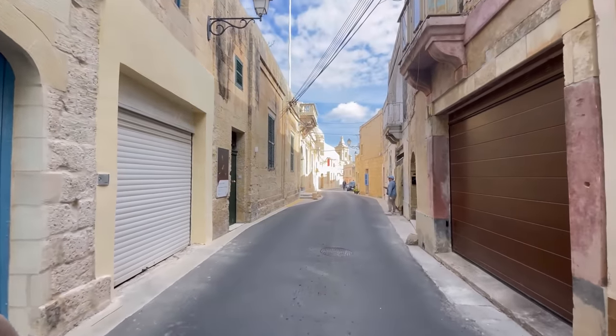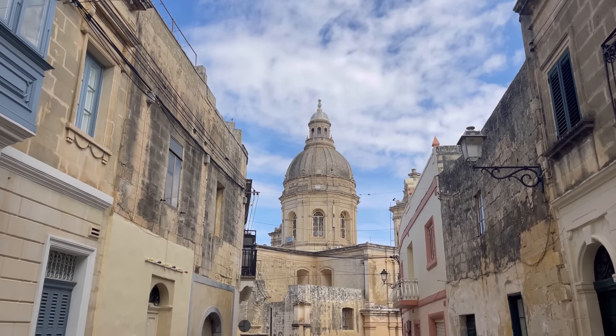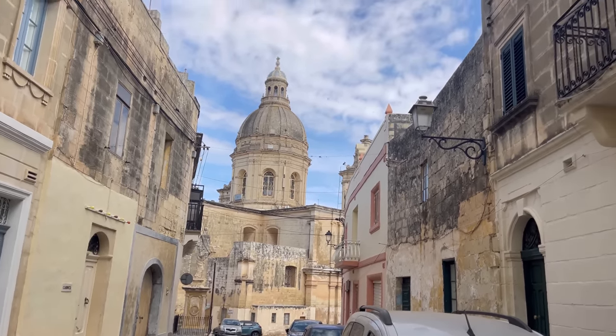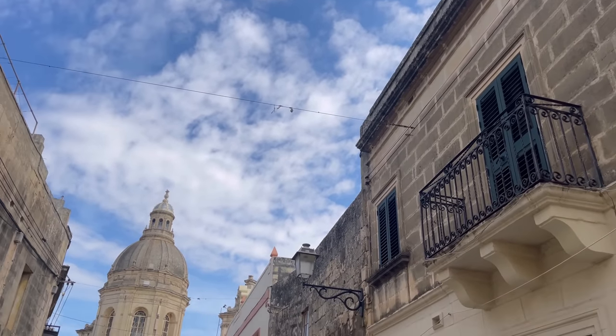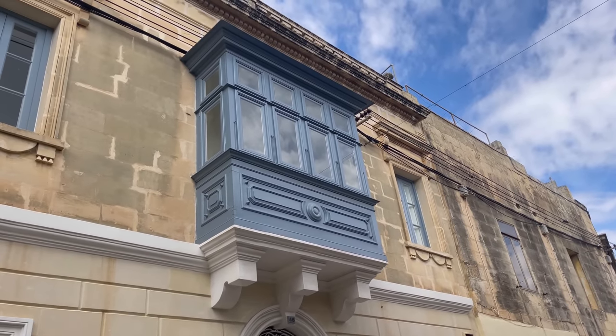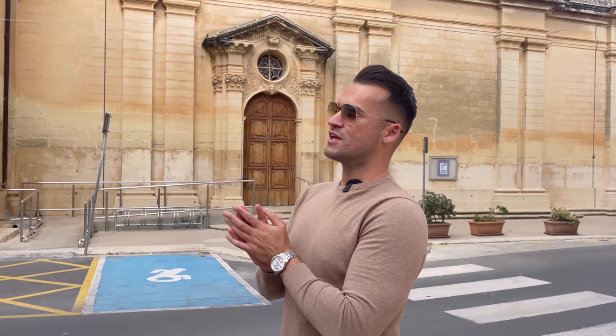Trying to fit through Maltese doors. We are beside the church, guys, but I fell in love with the view from here — very, very picturesque, even with the birds making noises. And of course, the Maltese balcony.